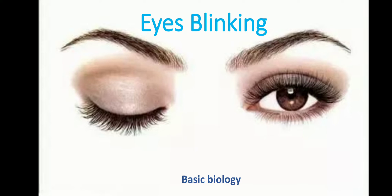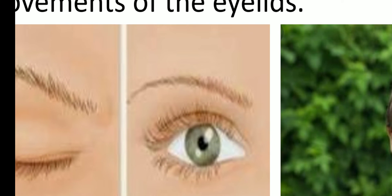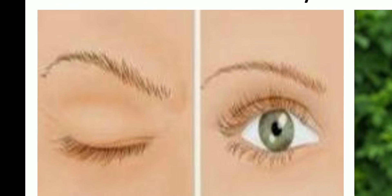So what is eye blinking? A coordinated opening and closing of eyelids is called eye blinking.